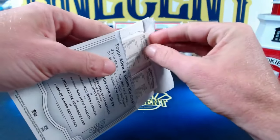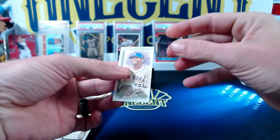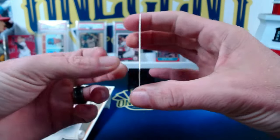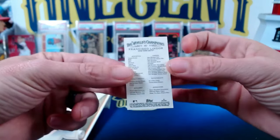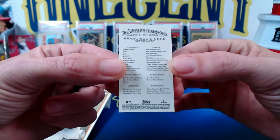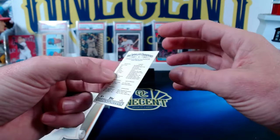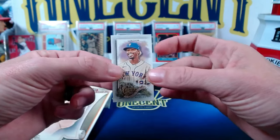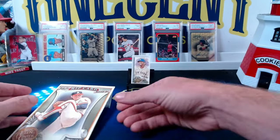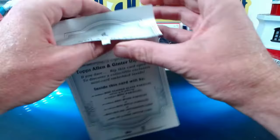Our first card is going to be a Frankie Lindor — maybe a future Hall of Famer, not to Nolan Ryan standards. This will be a high number short print. You can only find the high number short print minis numbered at 350 and above in the triple rip card, so they're pretty rare. But surprisingly, they don't go for that much on the secondary market.